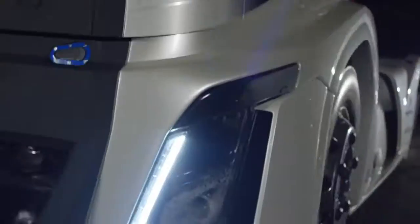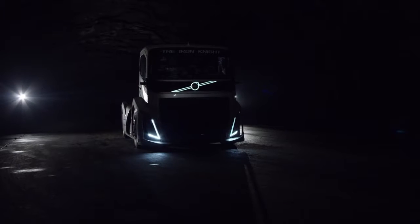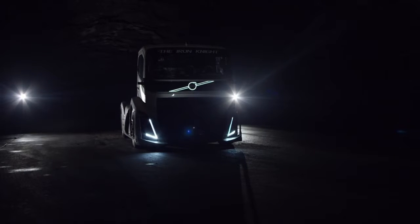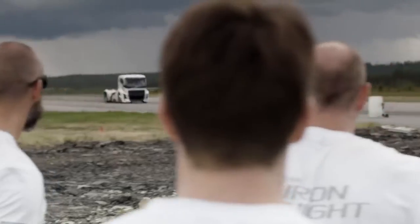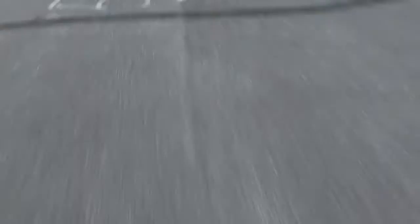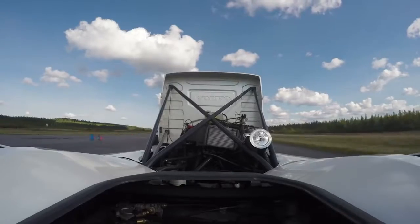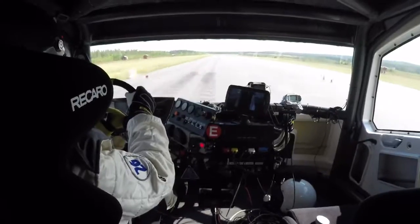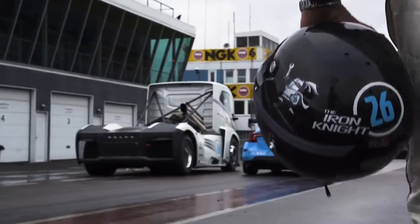Volvo Trucks recently presented its record-breaking high-performance truck, the Iron Knight — the holder of two FIA world land speed records. Its monster engine delivers 2,400 horsepower and 6,000 newton meters of torque, accelerating from 0 to 100 kilometers per hour in 4.6 seconds. Driving the Iron Knight is the Swedish truck racing legend Boya Overbrink.